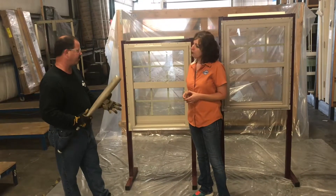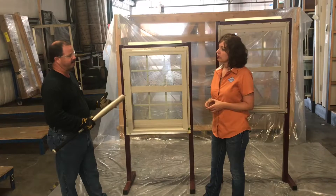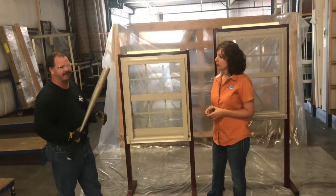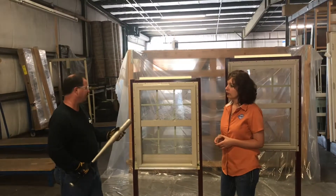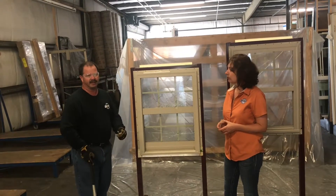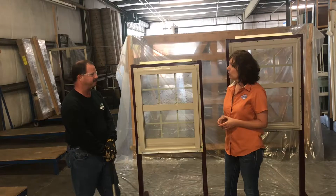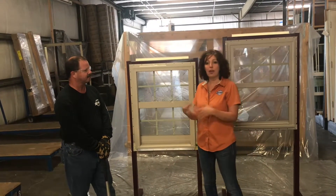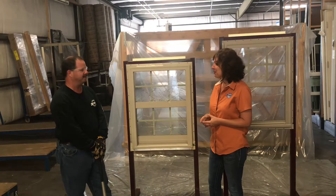Another thing that is typically not spoken of when talking about an impact rated window is security. If somebody's trying to break into your house with a baseball bat or a brick, they're sitting there breaking the glass and they're not going to get in — and it's working for you 24/7. We actually saw a video of that where a lady came home from work and found the bricks. Definitely a plus.